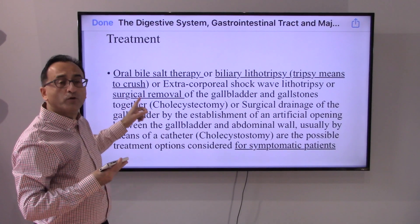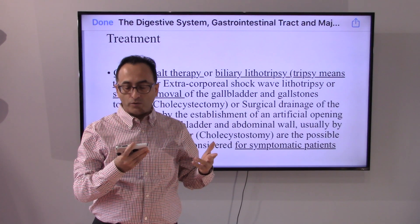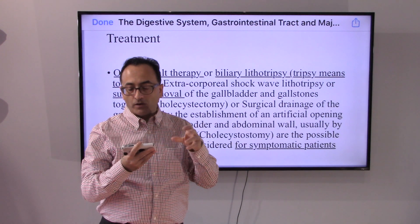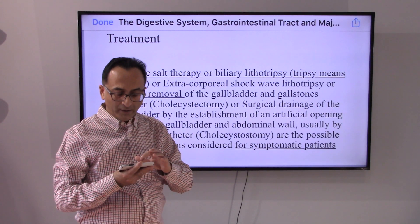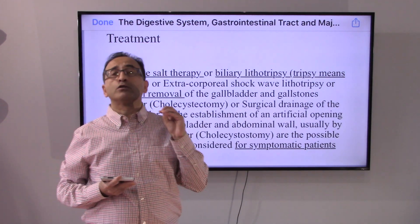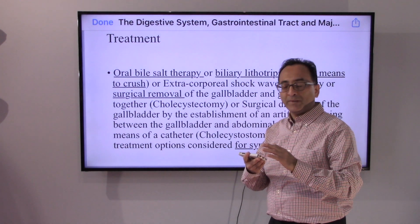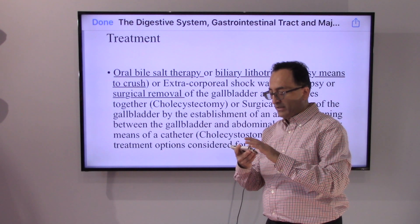To get rid of the gallstones, the doctors may suggest oral bile salt therapy, or sometimes they break the stones through lithotripsy. Sometimes surgical removal is an option for symptomatic patients. Sometimes these gallstones are so small that you may remain asymptomatic and the doctor may say wait and watch, and as needed these different options can be considered.